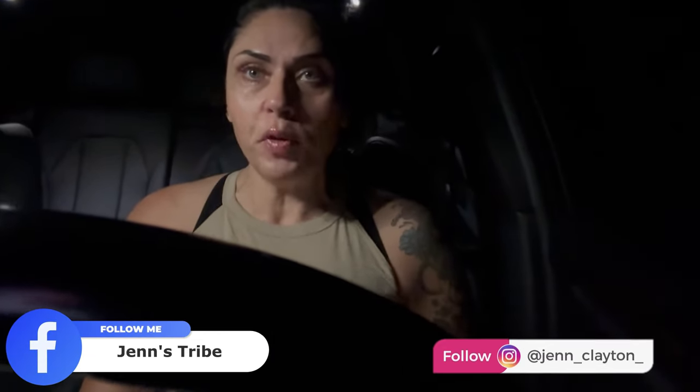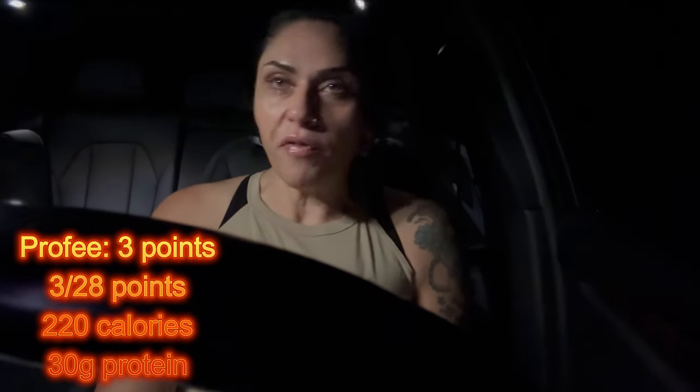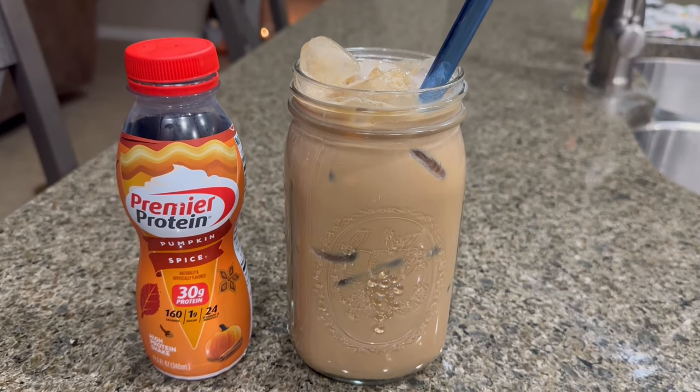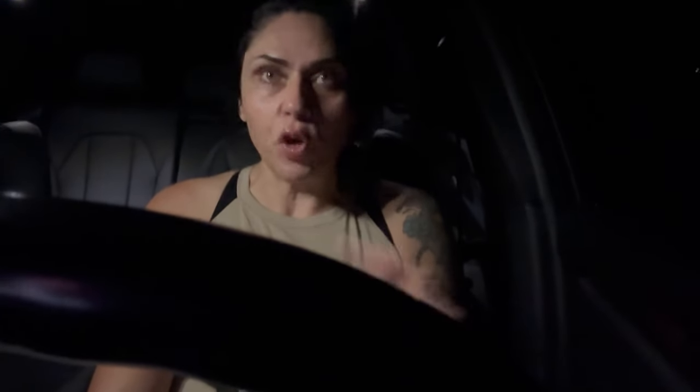Welcome to today's What I Eat in a Day. It's 4:56 AM and I'm in the car on my way to boot camp to kick off the week. I'm filming this on Monday, a boot camp day. I did have part of my protein coffee this morning — I ordered the pumpkin Premier Protein shakes off Amazon since I haven't been able to find them locally. I'll link them below. I'll finish my coffee when I get home from boot camp before breakfast.